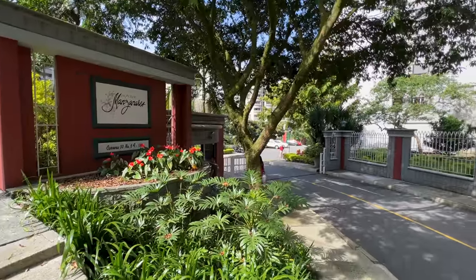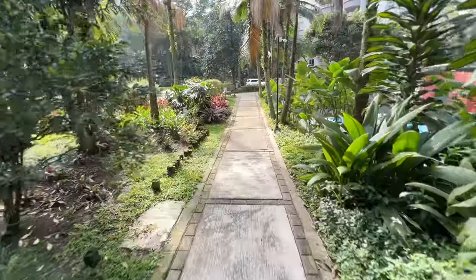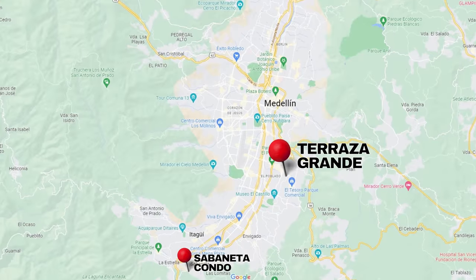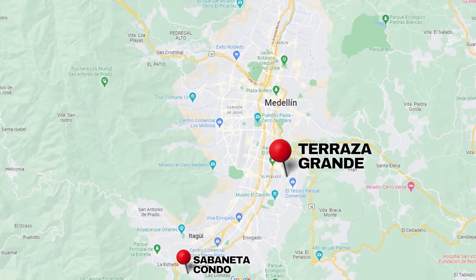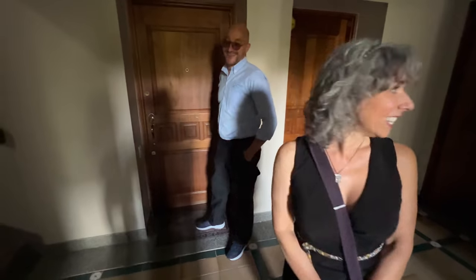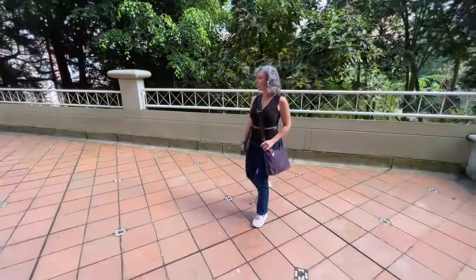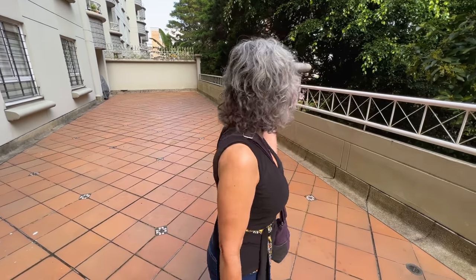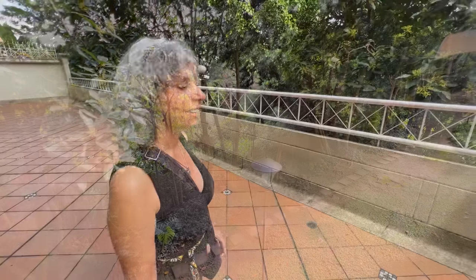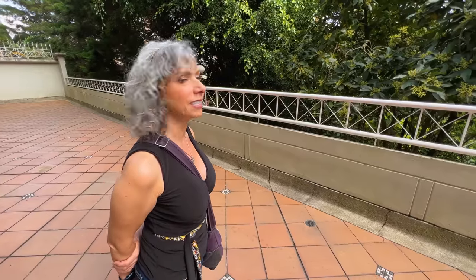The second property is a spacious first-floor condo in the beautiful complex of Plaza Manzanares. It's located in El Poblado, walking distance to Zona Rosa where all the amazing restaurants are. Wow, this terrace is enormous — you could have a bowling alley out here! And look at all the trees. This city is like a city inside a jungle. It is absolutely stunning.